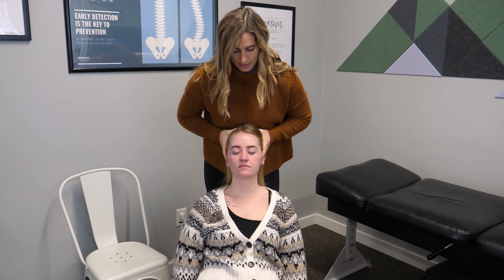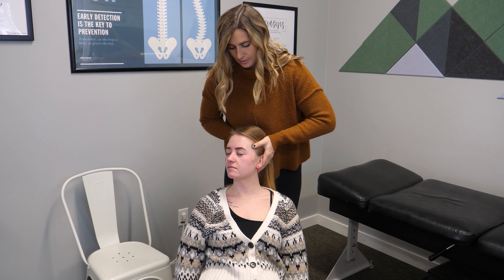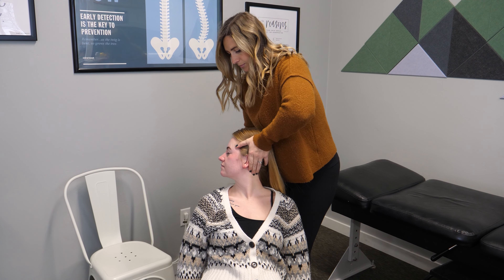Each doctor is trained in MC2, Torque Release Technique, Toggle, Thompson Drop, Webster Technique for our pregnancy patients, and pediatric adjusting.